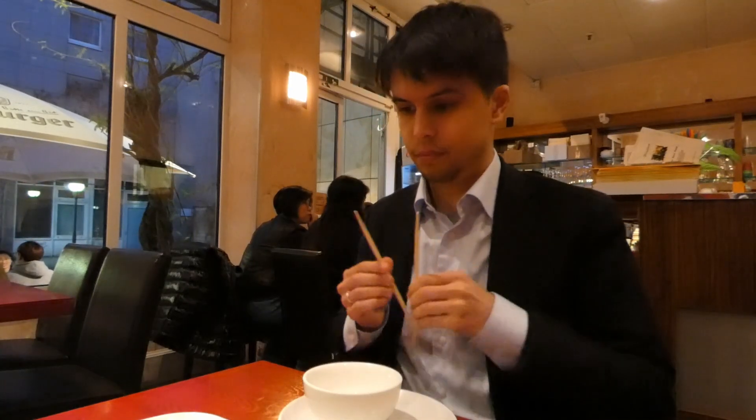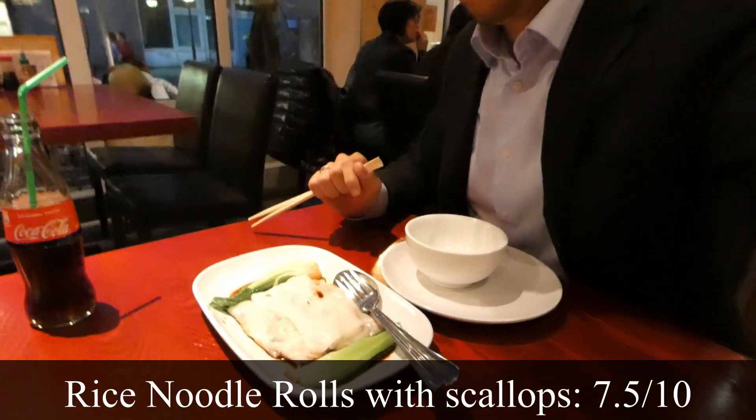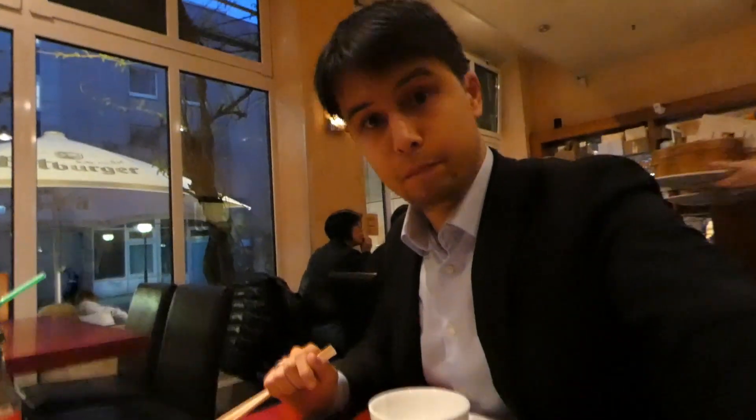I'm going to refrain from saying too much myself and do it in voiceover after. As you can see it's a little place. The first thing we got was rice rolls with scallops. These rice rolls are pretty traditional — something you'll find quite often in good dim sum restaurants. They're amazingly yummy. They're a bit hard to handle sometimes, but they're pretty yummy.